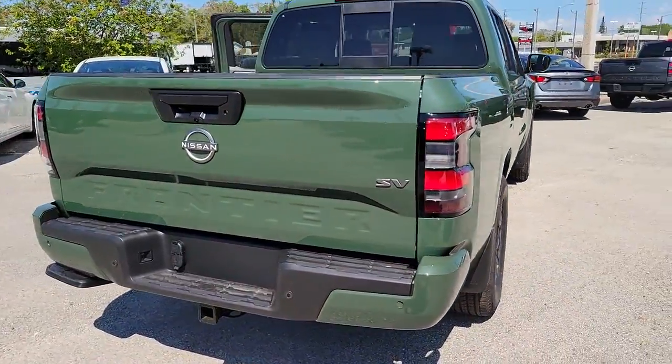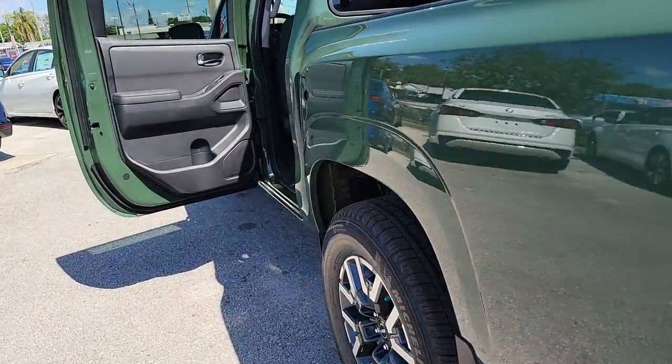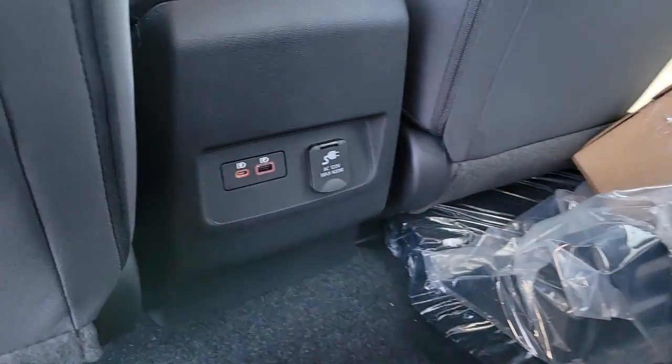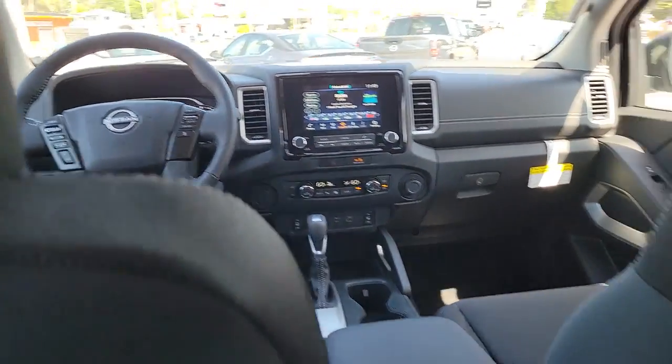The following are some of this vehicle's highlighted options. Keyless entry, fog lamps, blind spot monitor, trailer hitch, electronic stability control, floor mats, sliding rear window, trip computer, bucket seats, power windows.